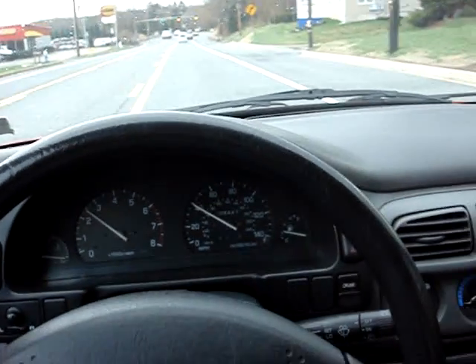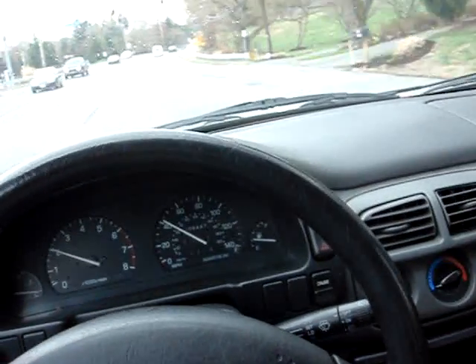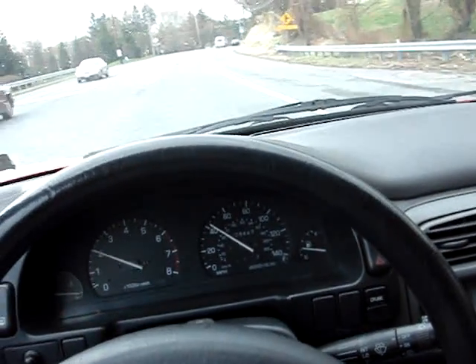It's nice and smooth, no shimmy, no lights on, and then that fifth gear, getting good economy.